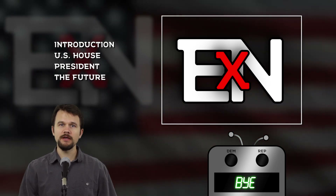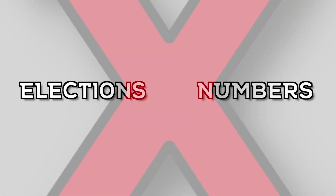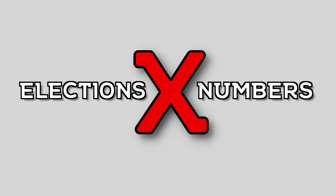Thanks again for watching. Thank you for voting. See you next time.